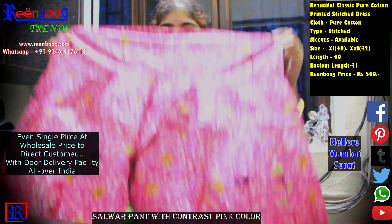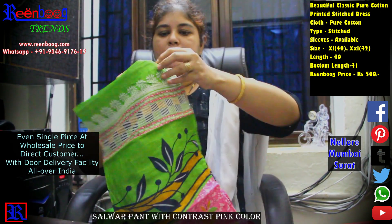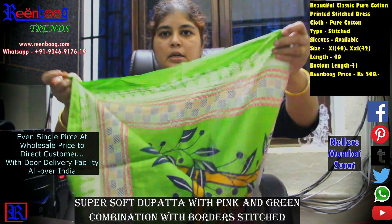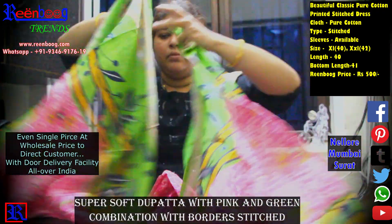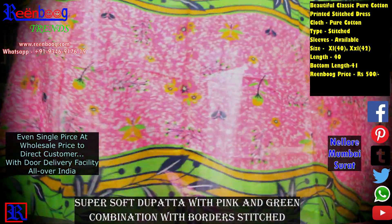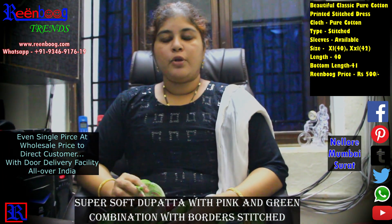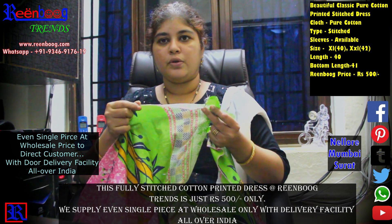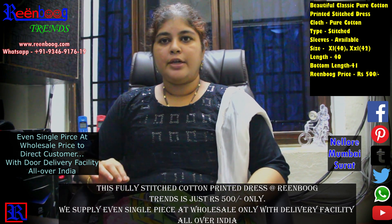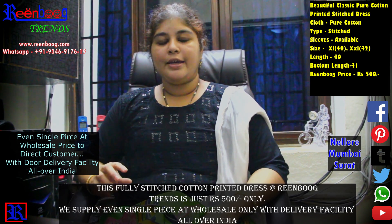We have a pink and green combination with a silver color detail. The full top and bottom pair is available. The dress is available for 500 rupees. You can also get a single piece at wholesale price.